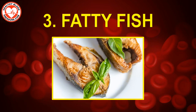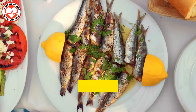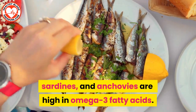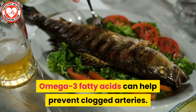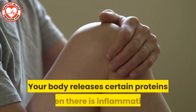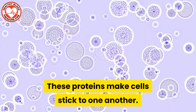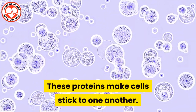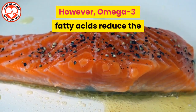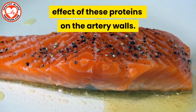Number three: fatty fish. Fish such as salmon, mackerel, sardines, and anchovies are high in omega-3 fatty acids. Omega-3 fatty acids can help prevent clogged arteries. Here's how: your body releases certain proteins when there is inflammation. These proteins make cells stick to one another, and the process may cause blocks in the artery. However, omega-3 fatty acids reduce the effect of these proteins on the artery walls.